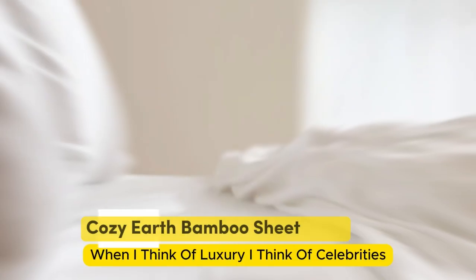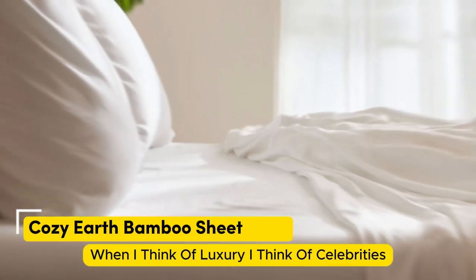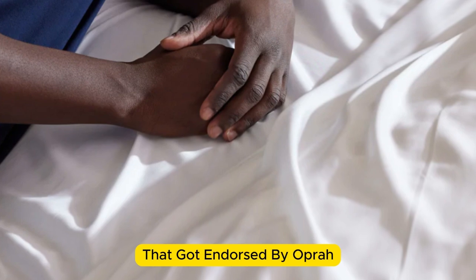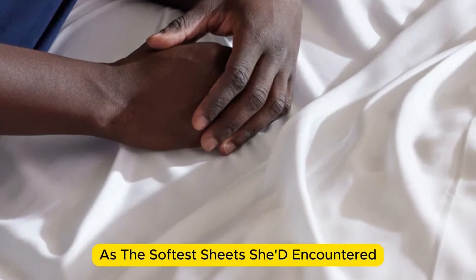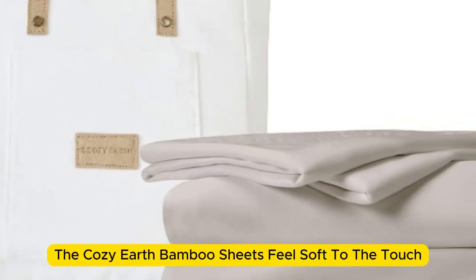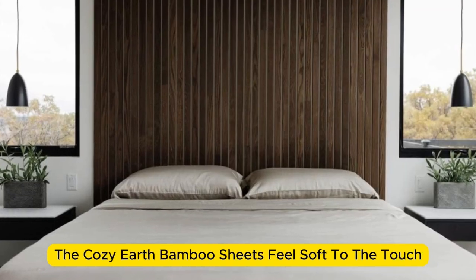Number 5. When I think of luxury, I think of celebrities. So when Cozy Earth's bamboo sheet set got endorsed by Oprah as the softest sheets she'd encountered, I paid attention. True to Oprah's endorsement, the Cozy Earth bamboo sheets feel soft to the touch.